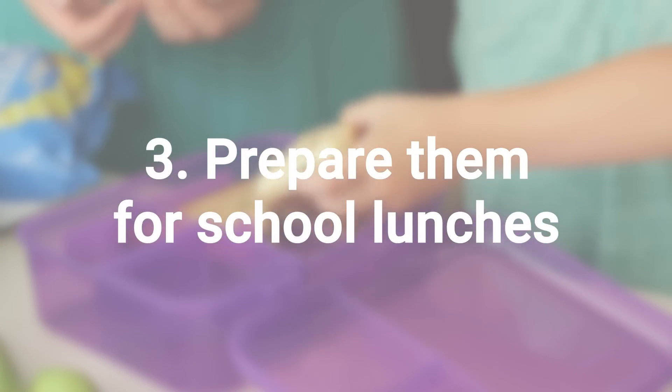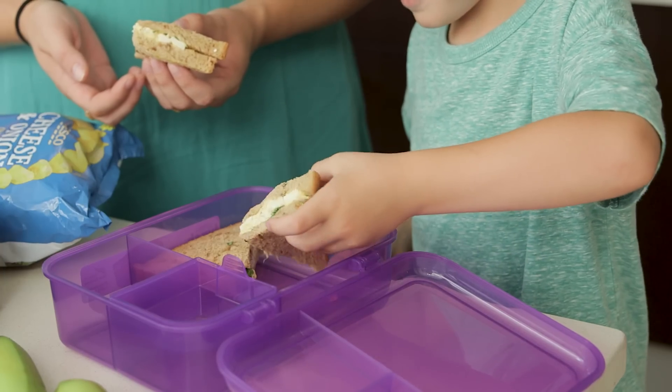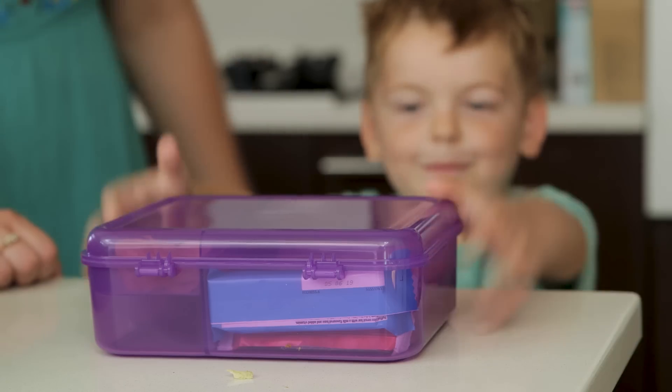It can be really helpful to get them prepared for what they're going to be eating. You can ask your school for the school dinner menu, which they will happily send you. With packed lunches, it can be a really good idea to do a practice run over the summer — take your child out for a fun picnic using their lunchbox, just to make sure they know how to open it and where everything is inside.